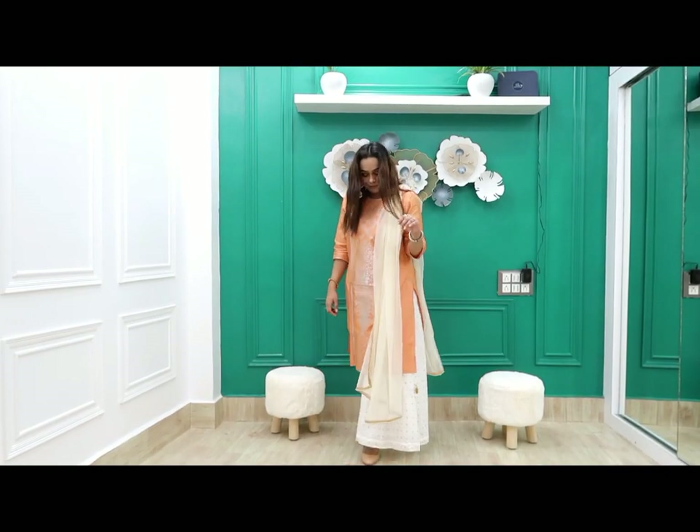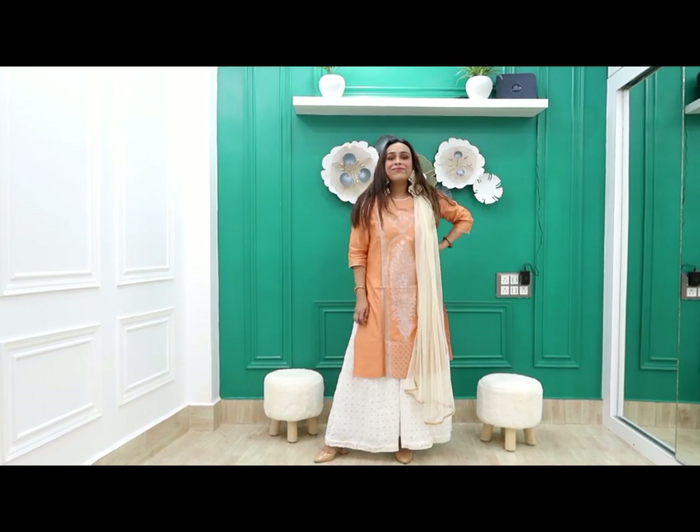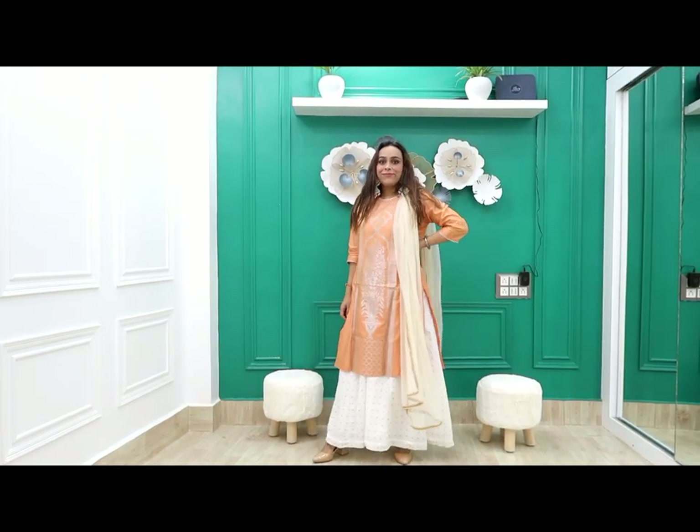Let me know how you feel — tell me in the comments. It is slightly see-through with three-quarter sleeves. If you like to wear light colors, you can definitely buy it — I 100% recommend it.